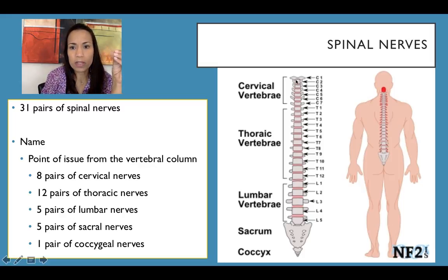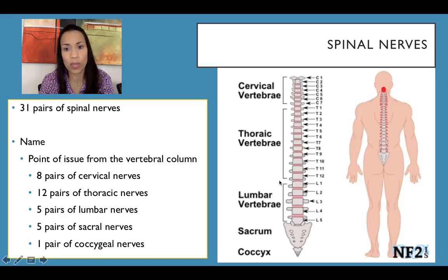In the vertebral column we have 7 cervical vertebrae, 12 thoracic, 5 lumbar, 5 fused sacral vertebrae, and 3 to 5 coccygeal vertebrae. We are going to have 8 pairs of cervical nerves, and then the same numbers of nerves as vertebrae: 12 pairs of thoracic nerves, 5 lumbar nerves, and so forth.